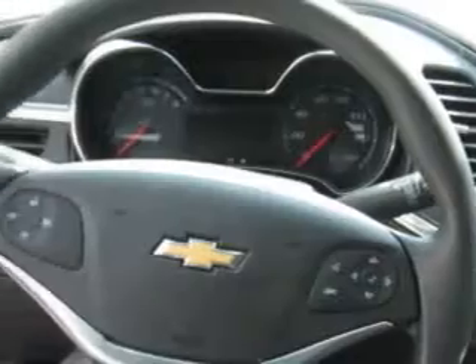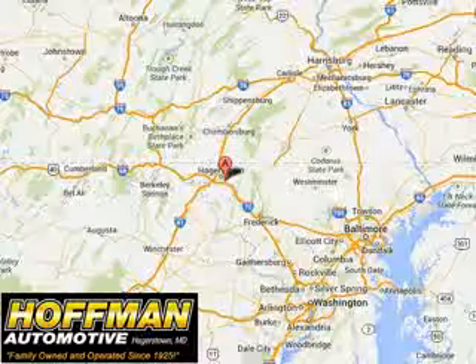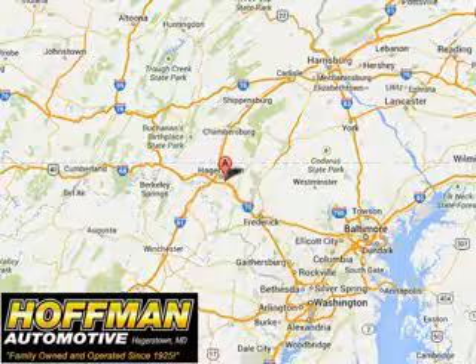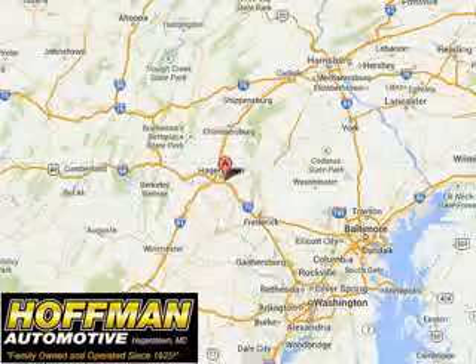Enjoy the drive and have peace of mind in this 2015 Chevrolet Impala. See us at Hoffman Automotive today. Please contact Ms. Allen at 301-733-5000 extension 1044 today with any questions or to schedule an appointment. We look forward to earning your business.